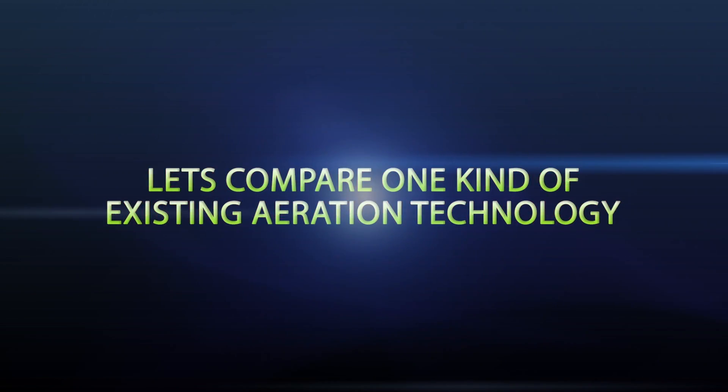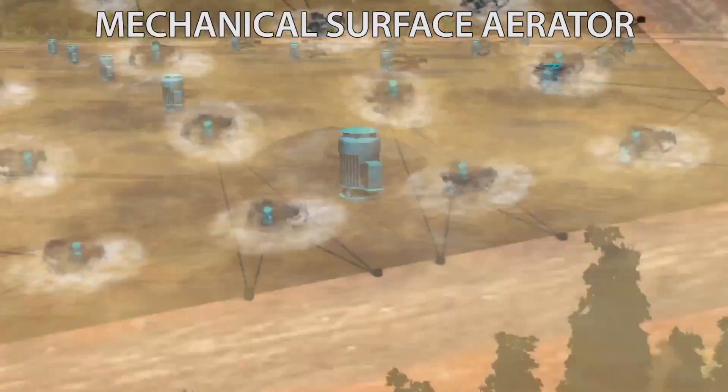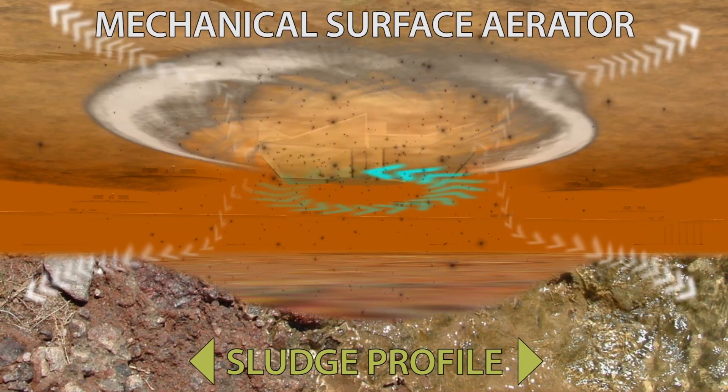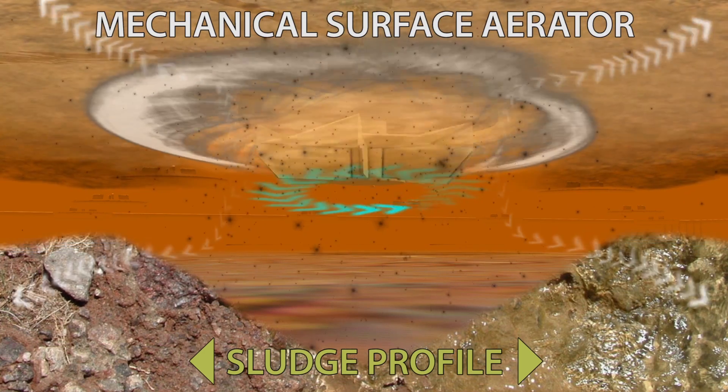Let's compare the Otter to a mechanical surface aerator. Multiple surface aerators use an impeller in the effluent and require a large amount of energy to operate. The impeller changes the sludge profile of the lagoon and can disturb harmful chemicals that build up in the sludge.